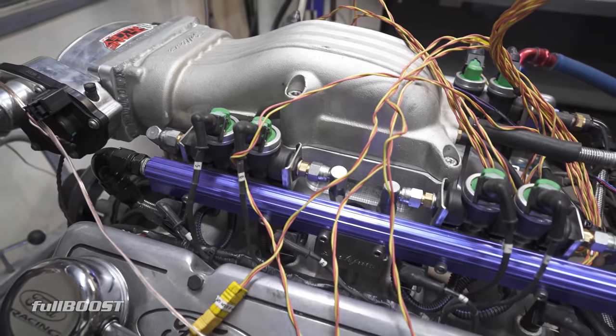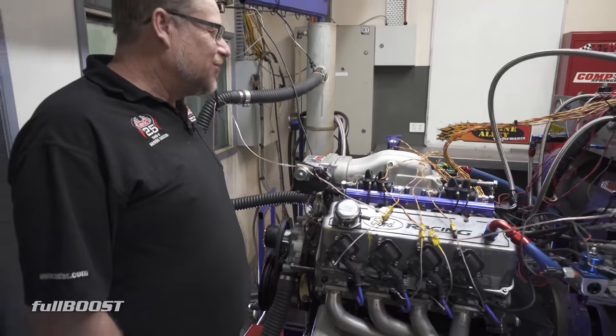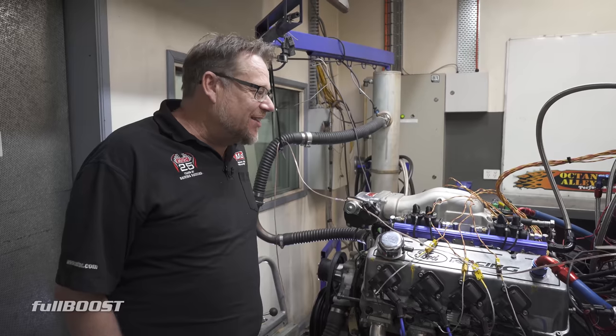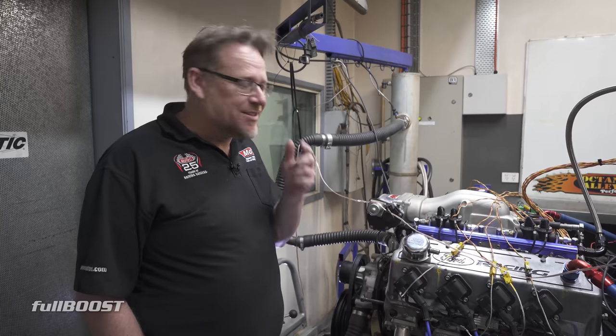One of the first issues is you don't have much choice in injector sizing — you're very limited, and these are the biggest ones available. So for anything performance you'd be running those flat out, and if you need more performance you need more injectors.